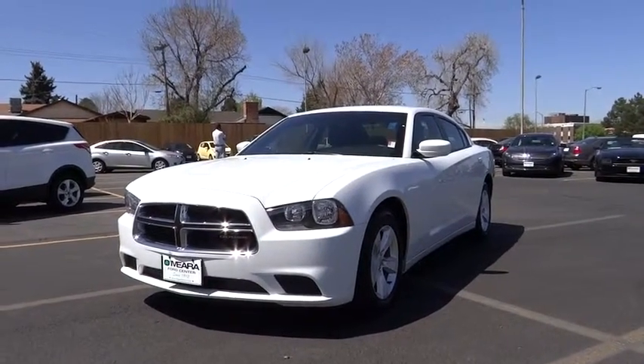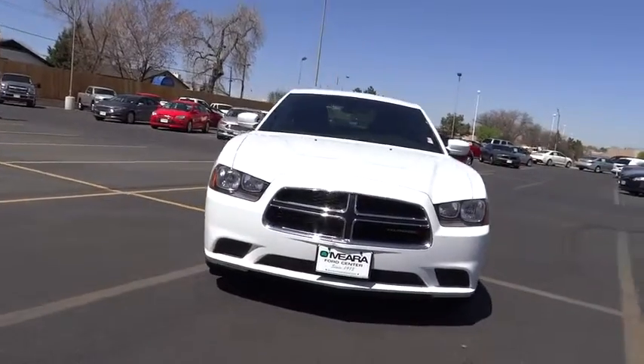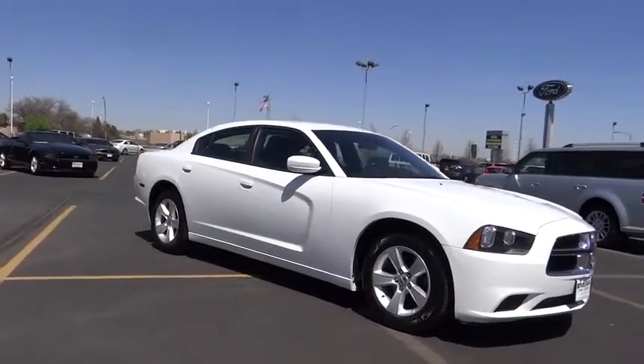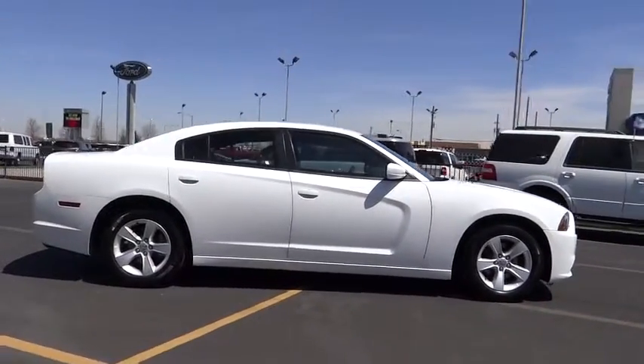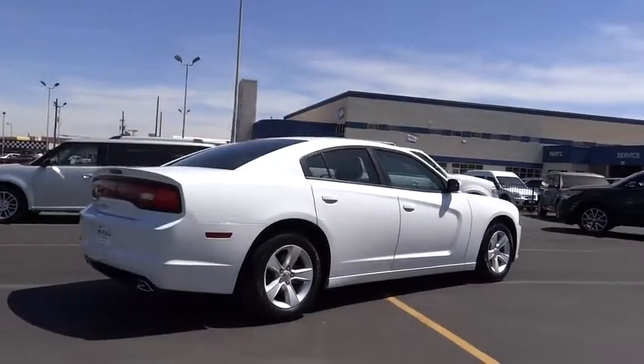The 2014 Charger injects some versatility, comfort, and sophistication into your muscle. The Charger is a powerful sedan that excites at every turn. Peace of mind comes standard with Charger's 5-star government front and side impact crash test rating, and is priced below $25,000.